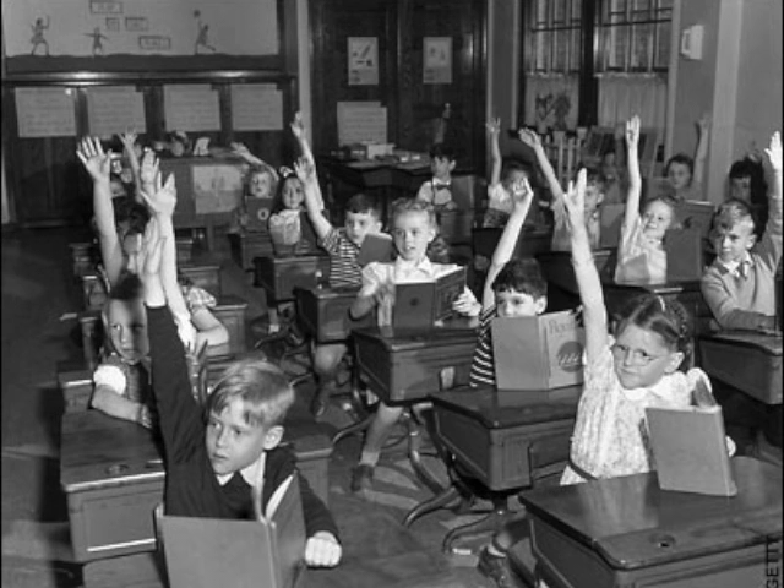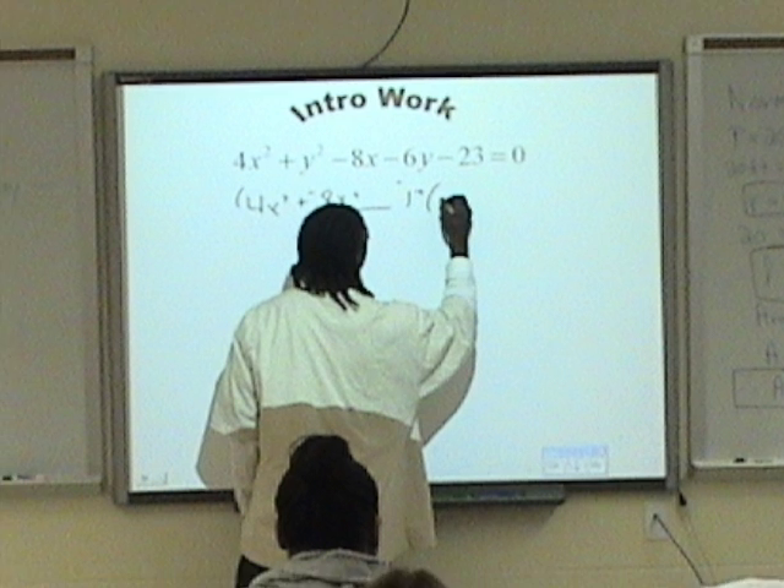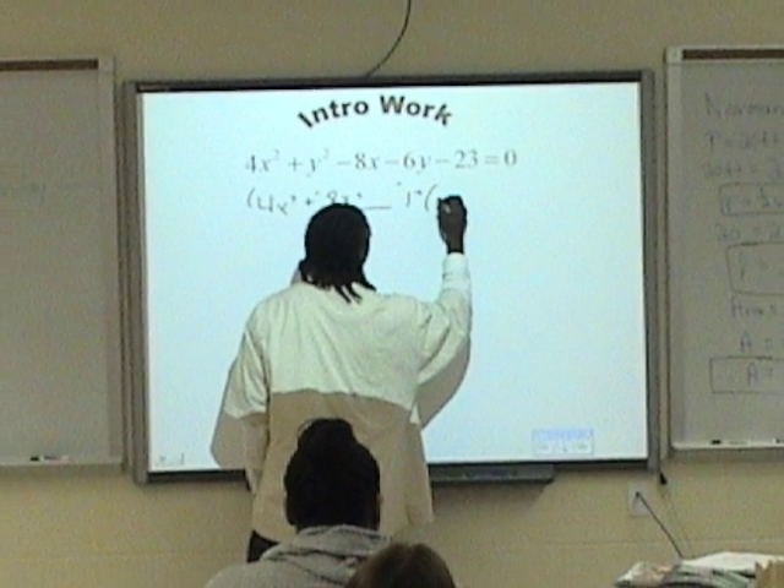Some of us might remember how learning looked like in the 20th century. Fast forward 50 years — the hardware has been replaced by technology. But has the delivery of a lesson changed much? Is it really that different from a century ago?